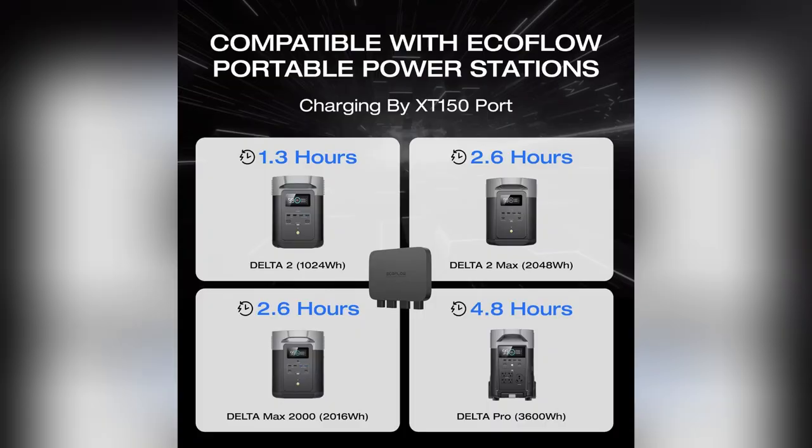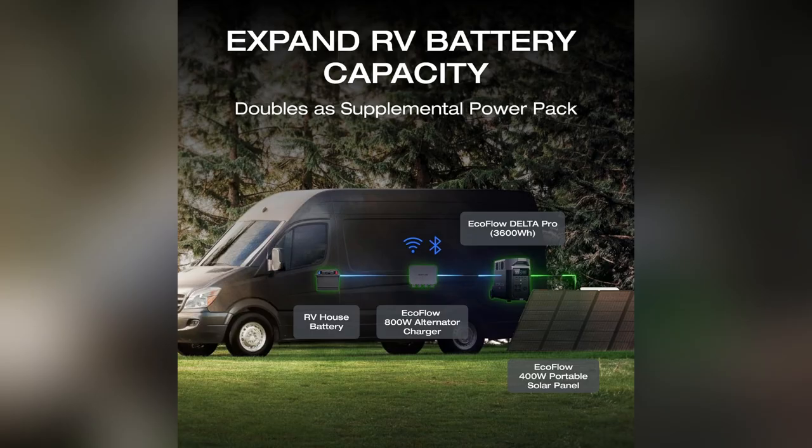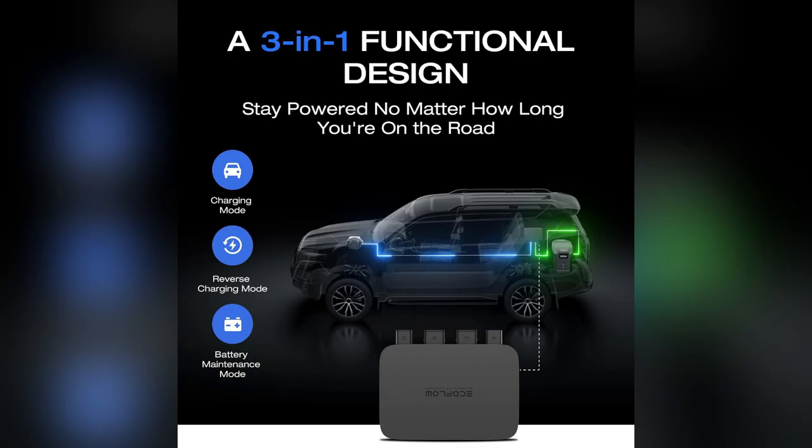Picture this — I'm on a road trip and my phone's dying, but no worries because this baby charges my portable power station super fast. We're talking 8x faster! And get this, it keeps my RV battery healthy and even acts as a jump starter.